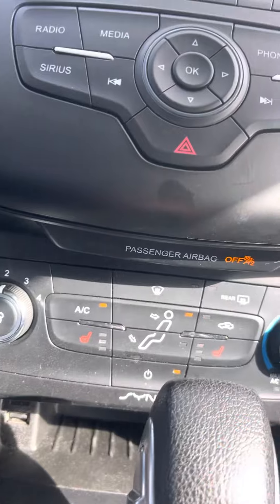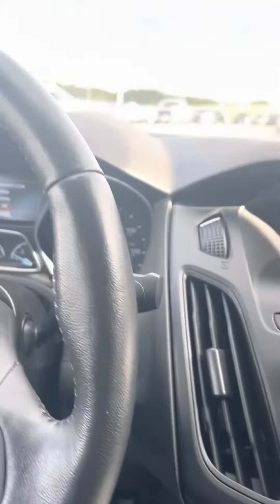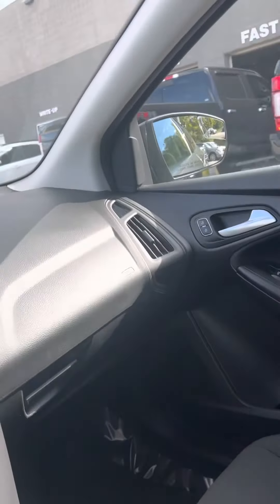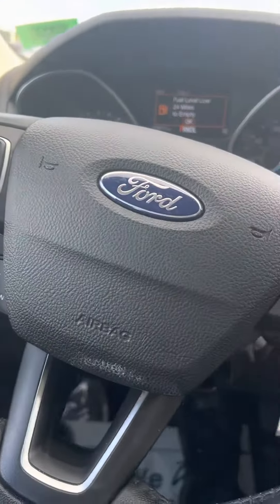It's got heated seats, passenger and driver. Also a heated steering wheel for the winter — front-wheel drive gas vehicle. Great on gas, especially with gas prices the way they are. If you want that fuel-efficient front-wheel drive vehicle that's good on gas, this is the car, guys.